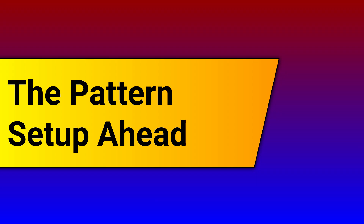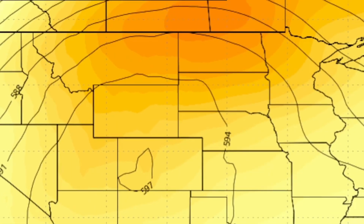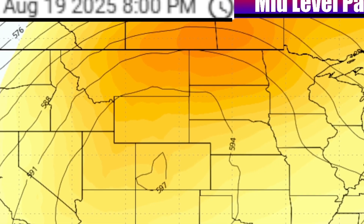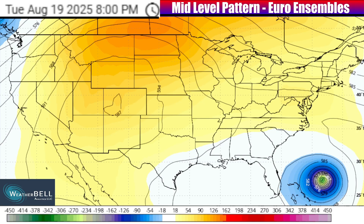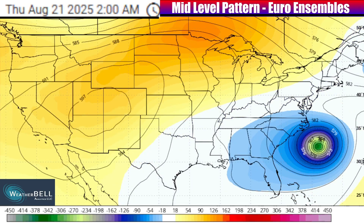I want to overview the weather pattern setup ahead, including the shift on the way. Let's take a look at the mid-level atmospheric pattern forecast from the European Ensemble blended guidance. On this map, yellow and orange shades indicate where there is a big ridge or anomalous push northbound in the jet stream — that typically results in warmer than average temperatures. Blues indicate where there is an anomalous trough or area of dipping in the jet stream, often associated with lower pressure systems and cooler air moving in.